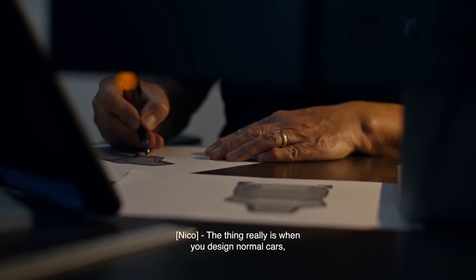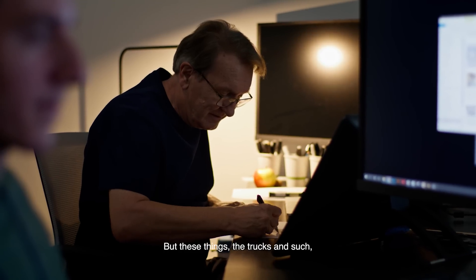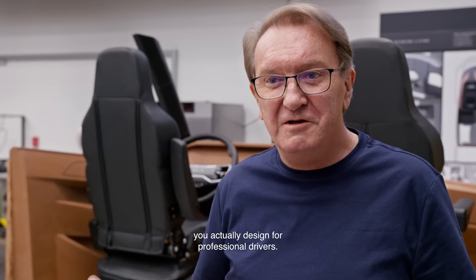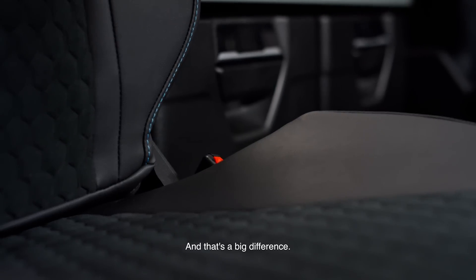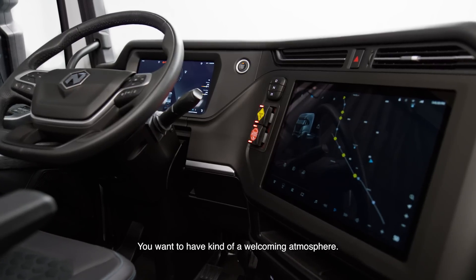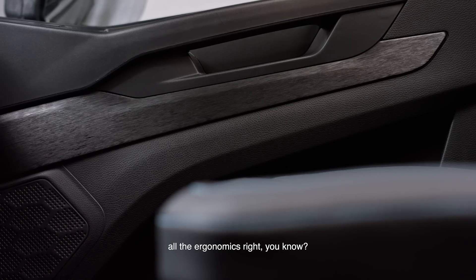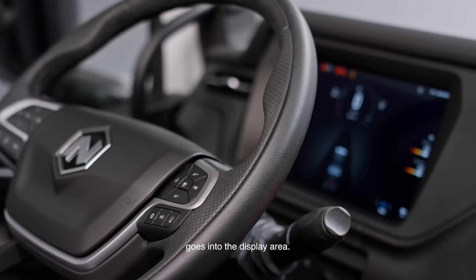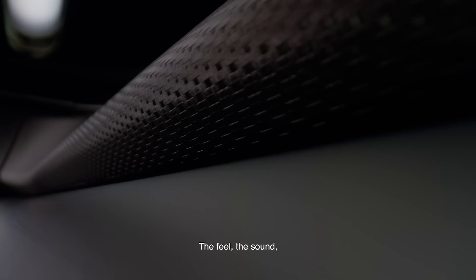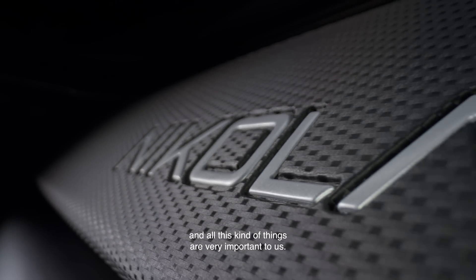The thing really is when you've designed normal cars, you work on cars for everybody. But these things — the trucks as such — you actually design for professional drivers, and that's a big difference. You want to have kind of a welcoming atmosphere, good materials, fit and finish perfect, all the ergonomics right. It starts with the steering wheel, goes into the display area. The feel, the sound, and all these things are very important to us.